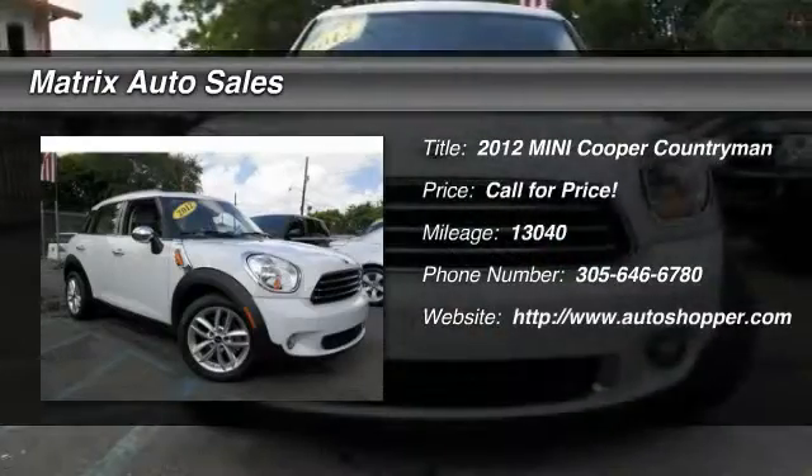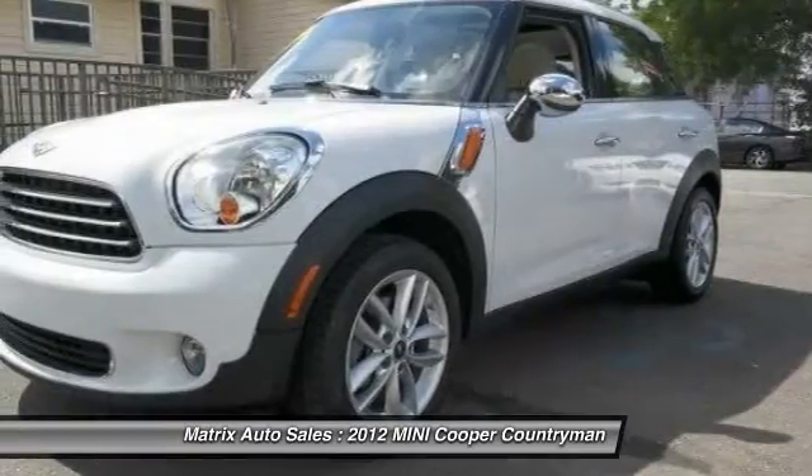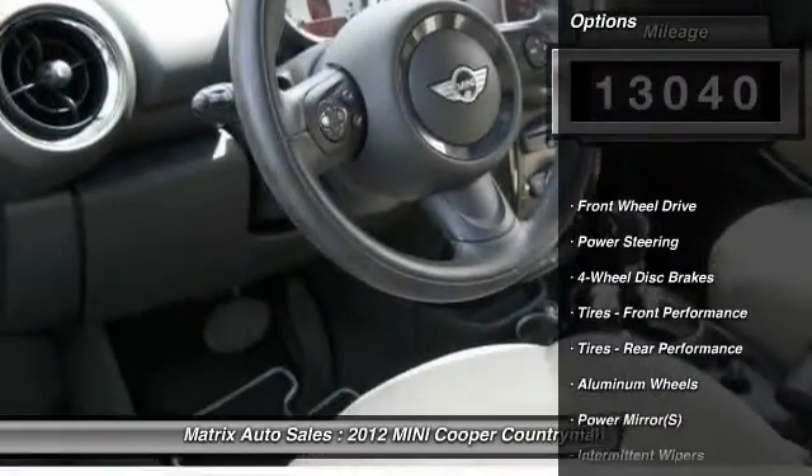The 2012 Mini Cooper. Agile handling and quick, precise steering make the Mini Cooper lots of fun to drive. The cabin is roomy with plenty of front leg room. This vehicle has less than 15,000 miles.